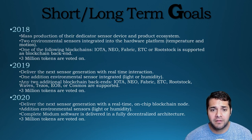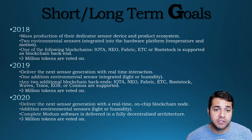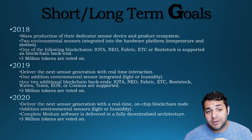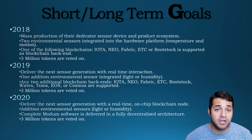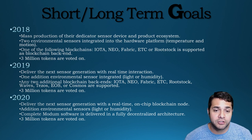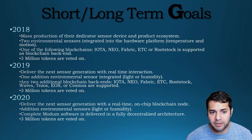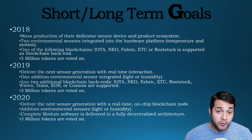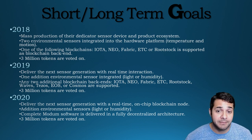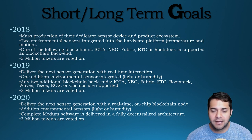In 2019, they're going to deliver the next sensor generation with real-time interaction, another environmental sensor integration with light or humidity, and two additional blockchain backends. Then another 3 million tokens are voted on to decide if they hit their milestones. In 2020, they'll deliver the next sensor generation with a real-time on-chip blockchain node, another environmental sensor — whichever one they didn't pick before — and complete their software delivered in a fully decentralized architecture. Again, another 3 million tokens are voted on by the community. They definitely have a long-term roadmap with a clear set of goals and a way for the community to keep the team accountable, which is super nice to see. I feel like almost every team that has a token should be doing this.